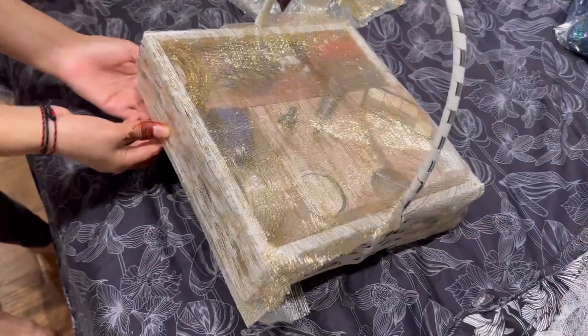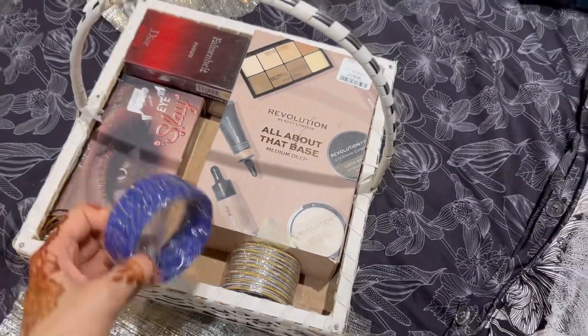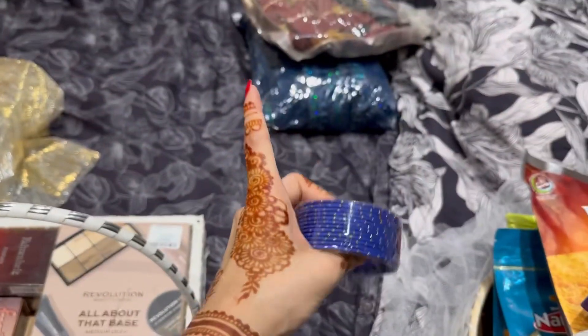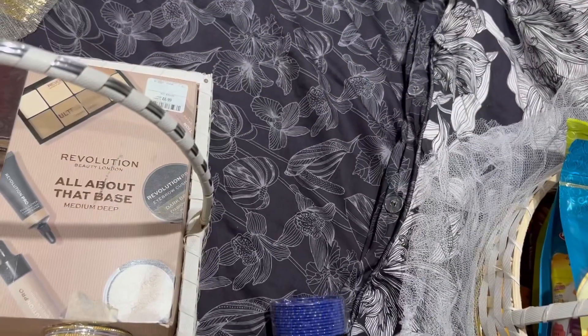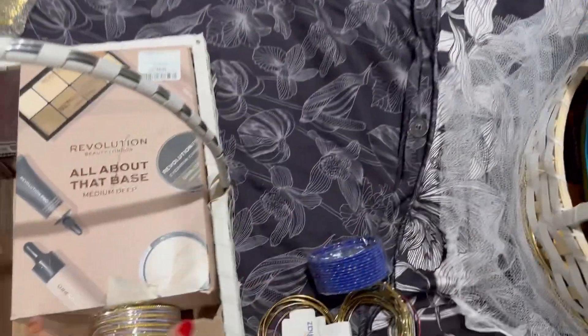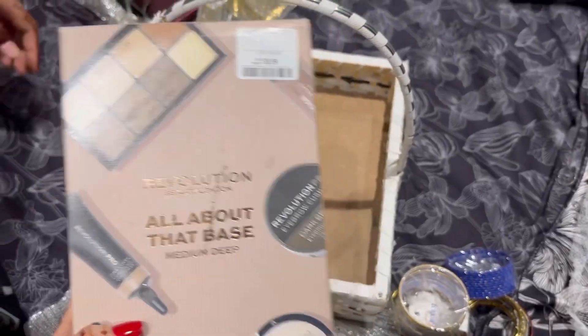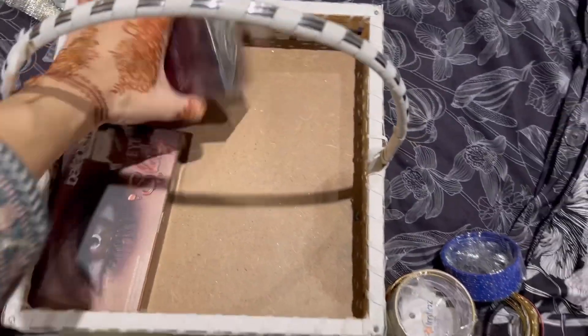Now we are going to the other basket. This is the skander — I think makeup is here. First, this is chunia, this is probably a matching dress. And this is more chunia — the other is makeup. This is revolution. This is Mahin Bhaji — thank you so much Mahin Bhaji. This is perfume.